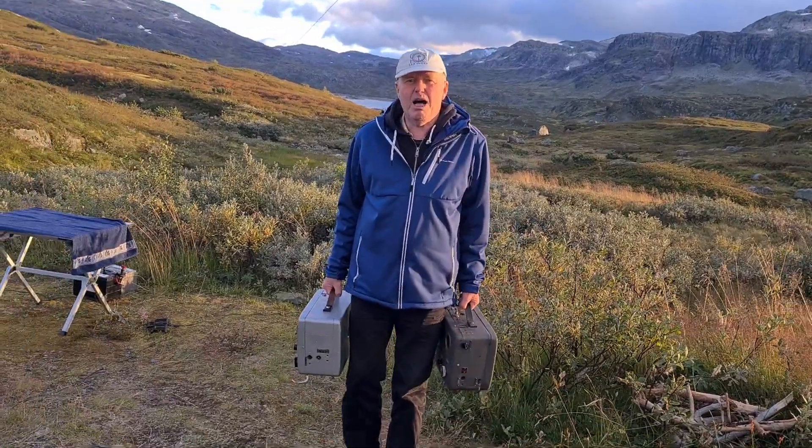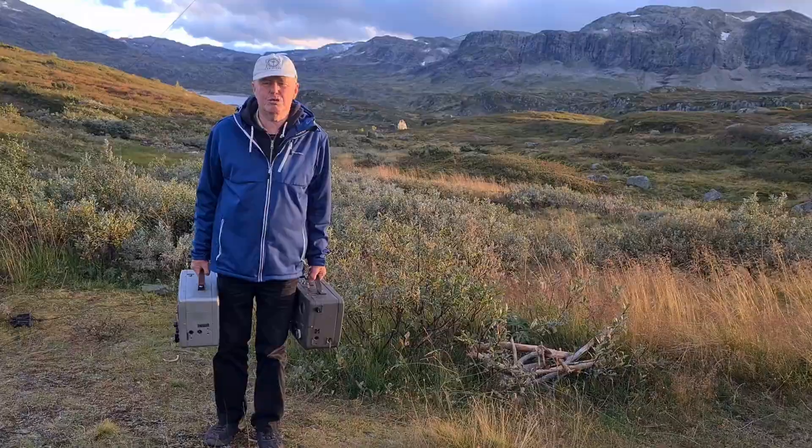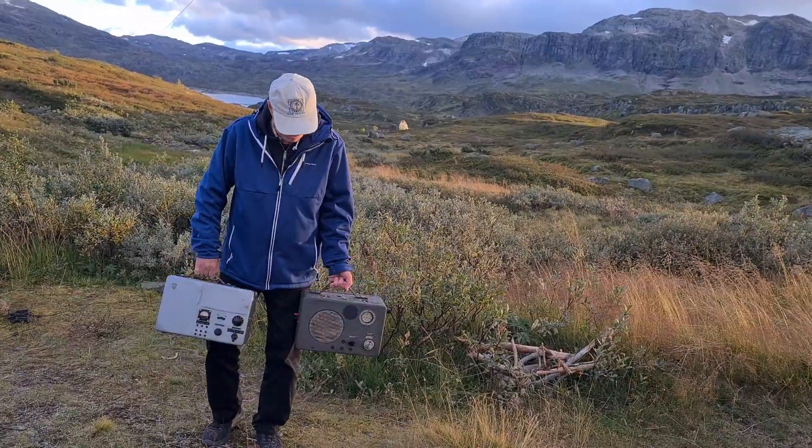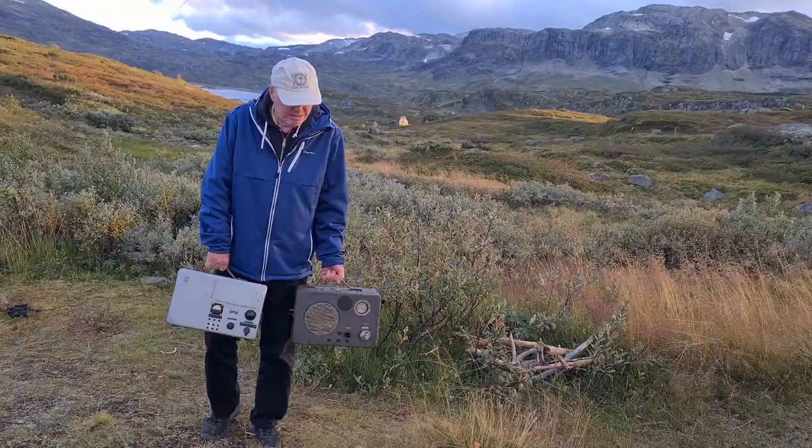Hello, I'm Lima Alpha 6, November Charlie Alpha. In this video, I will show Radione. It's a small transmitter and receiver for shortwave.